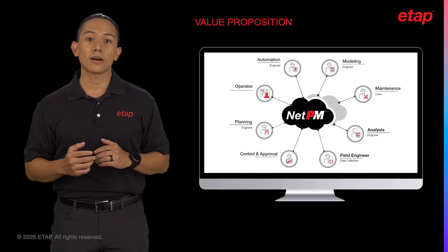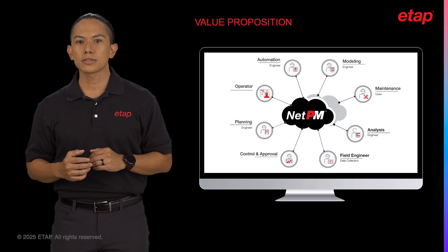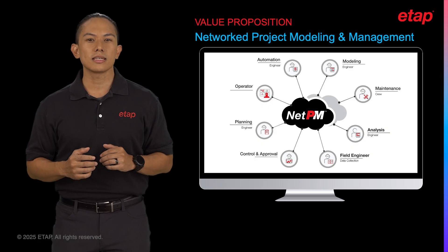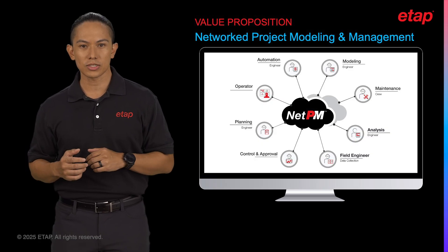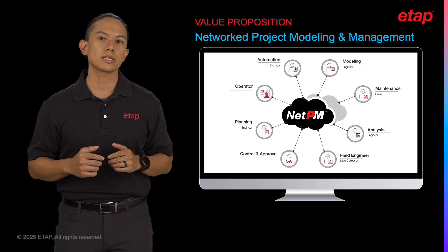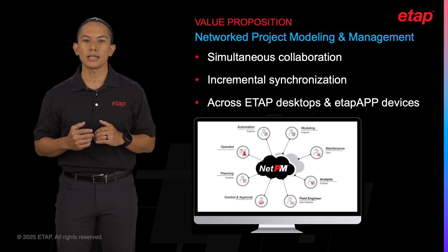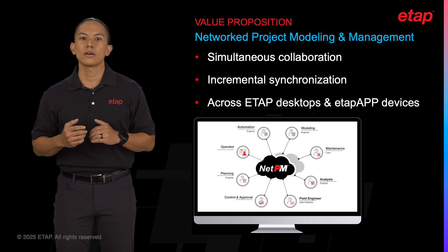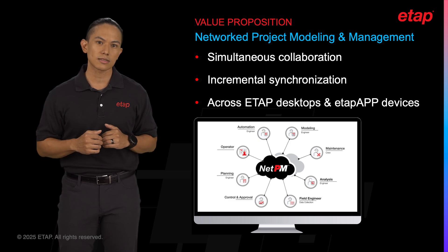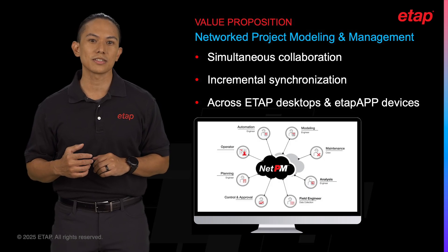This is where we introduce you to our value proposition: NetPM. NetPM stands for Networked Project Modeling and Management. You can think of it as an ETAP project change management web application hosted in either a private on-premises server or within a cloud-based virtual machine. It is a tool that enables simultaneous collaboration and incremental synchronization for a single project across multiple ETAP desktops or ETAP app devices.